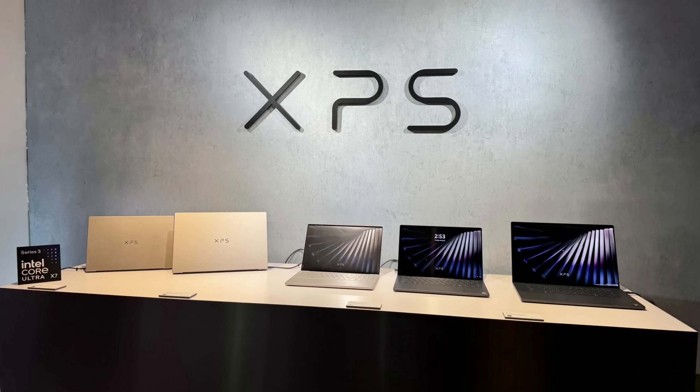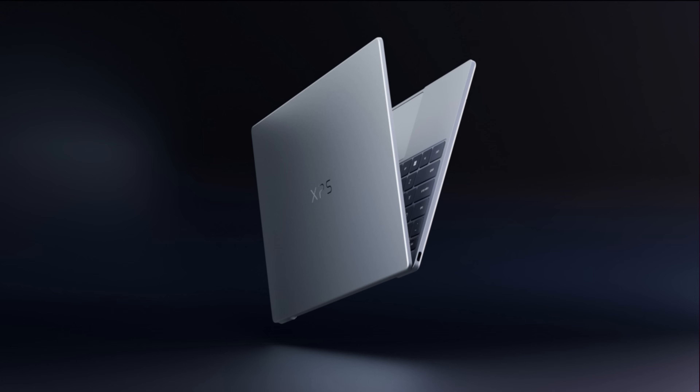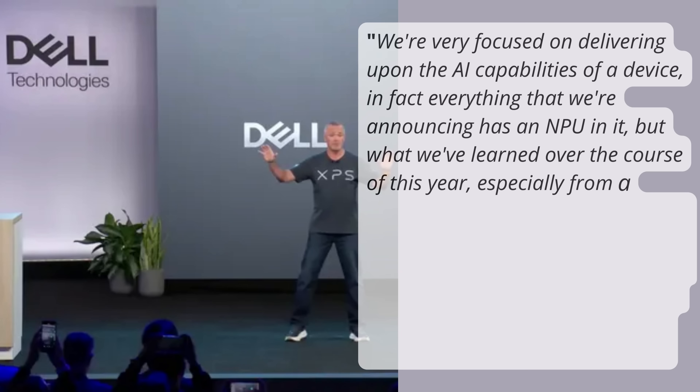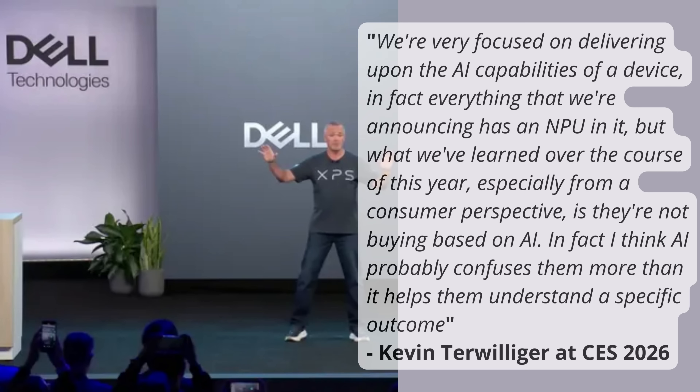One of the most memorable moments of CES didn't come from a product launch. On January 7th, Kevin Terwilliger, head of product at Dell, made a strikingly honest statement about AI in consumer PCs — a very different approach compared to last year's messaging. That comment perfectly summed up CES 2026: the industry is fully committed to AI, but consumers still care most about performance, battery life, reliability, and price.